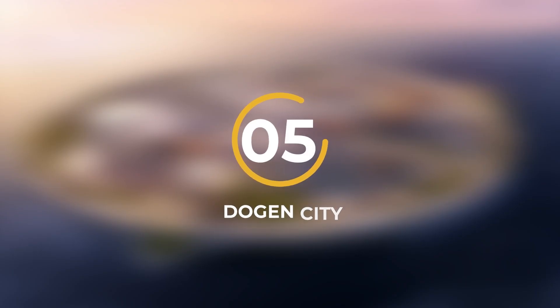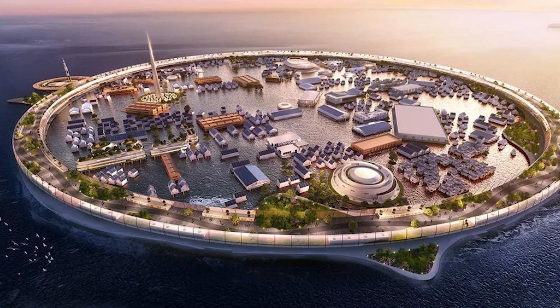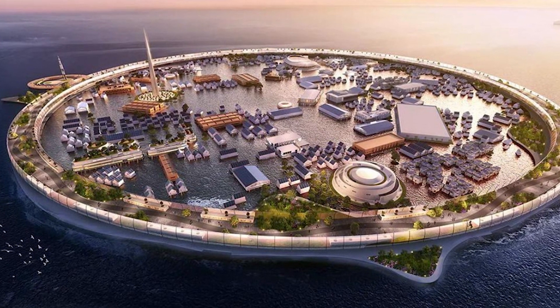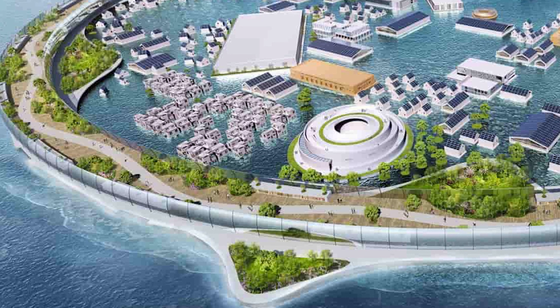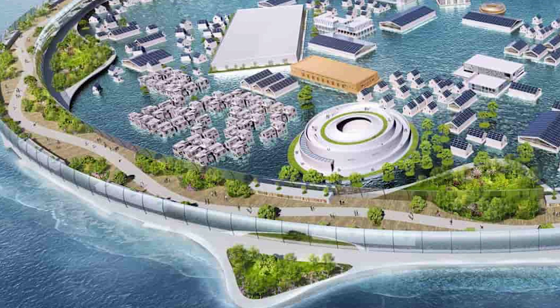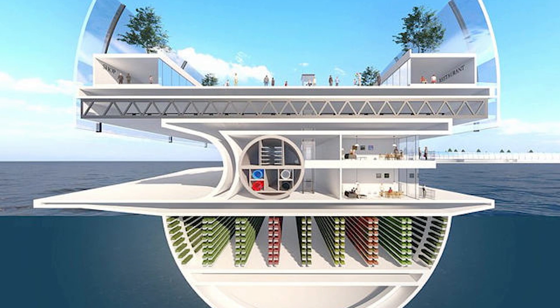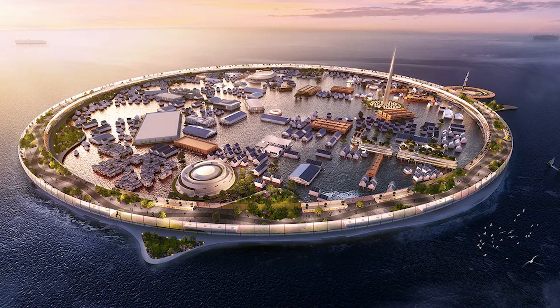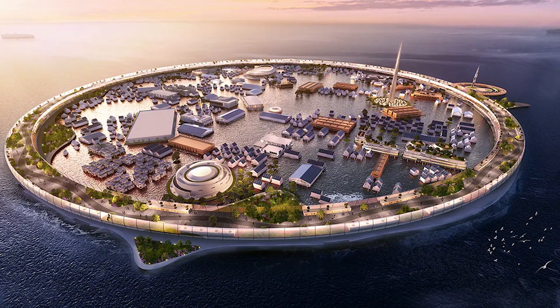Number 5: Dogen City. Imagine a city floating on the sea. A company in Japan called N-Arc is working on a project like this, and they're calling it Dogen City. It's meant to be a place where people can live and have everything they need — electricity, food, water, you name it. They're thinking this city will be home to about 10,000 to 40,000 folks. Dogen City is built to handle big waves like tsunamis, which happen a lot in Japan.